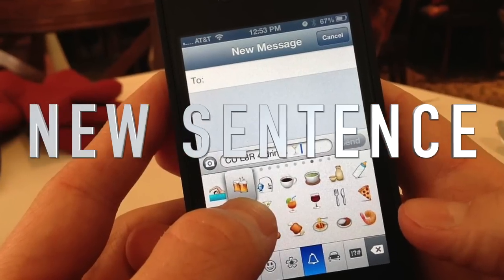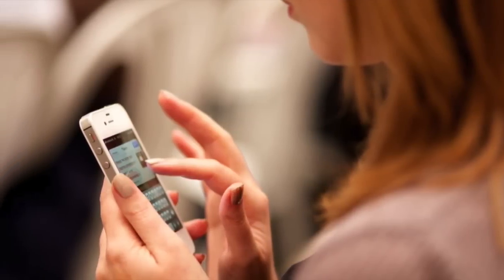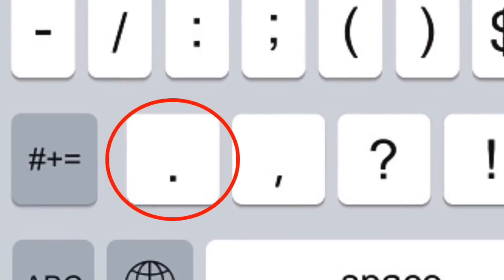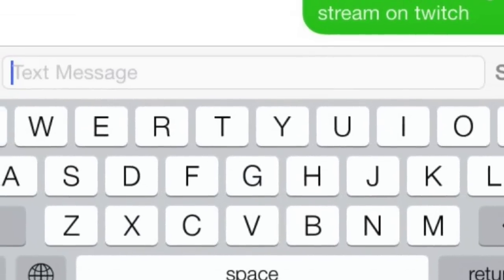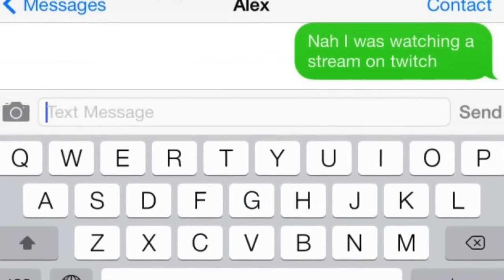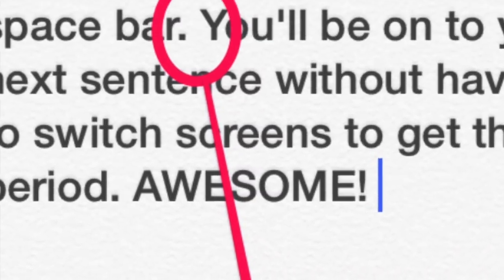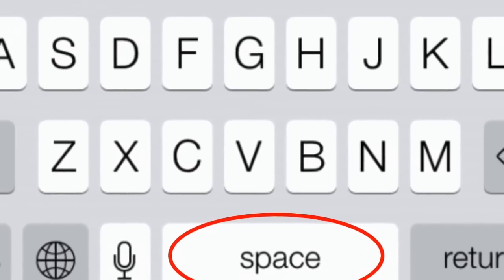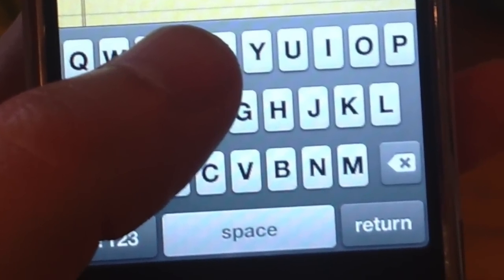Coming up next we have the new sentence trick. Usually when you finish a sentence you have to add a period, press the spacebar, then press shift to start a new sentence — that's four steps. With this trick you can do it in two: when you're done with your first sentence, just press the period mark and then press the spacebar twice, and it instantly starts a new sentence with a capital letter. Great for important emails or when you need to type fast.